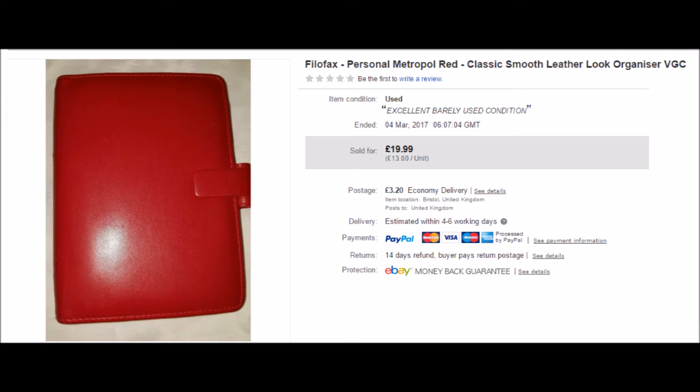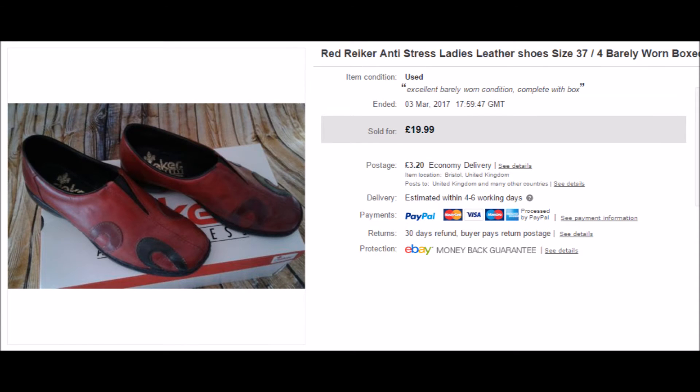Another Filofax has gone out. This one cost me a pound at the car boot sale and I accepted an offer of £13 plus postage, as it had been hanging around for a few weeks. Here are one pair of the Riker anti-stress shoes that I got from the jumbo sale a couple of weeks ago. These cost me a pound, they came with their box, and they sold for their full asking price plus postage.